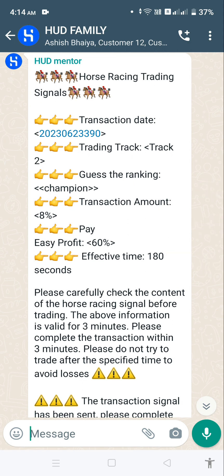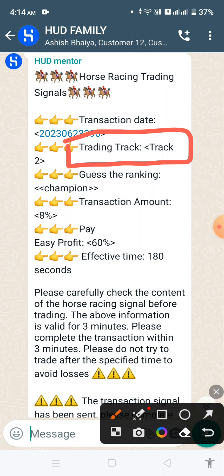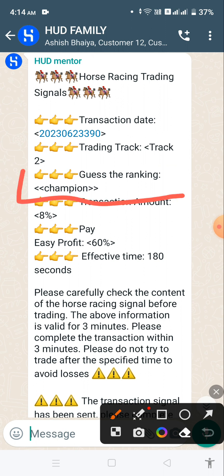Here you can see there is a transaction date, which is 20230623390. After that there is a trading track, which is track number two. After that you can see there is a 'guess the ranking' field.